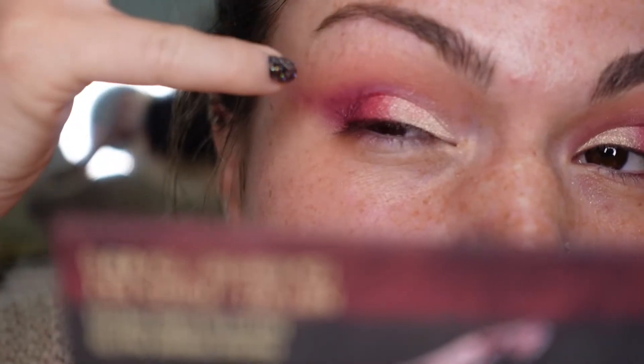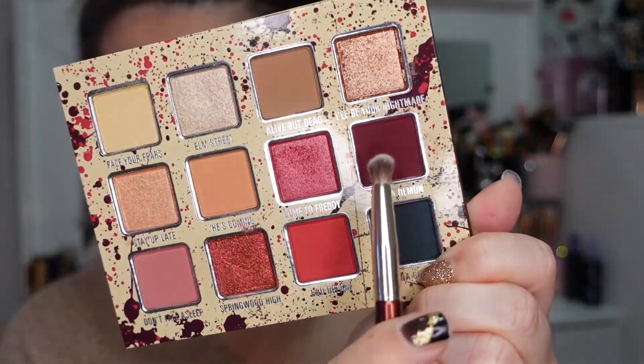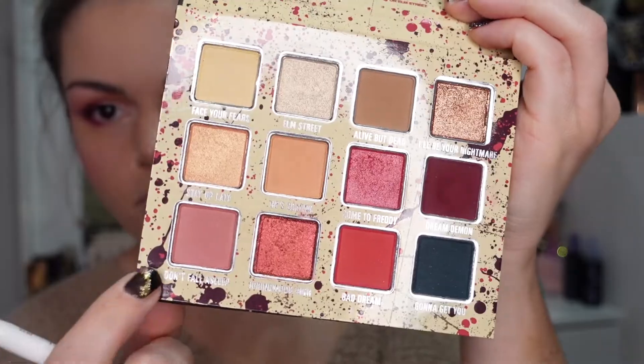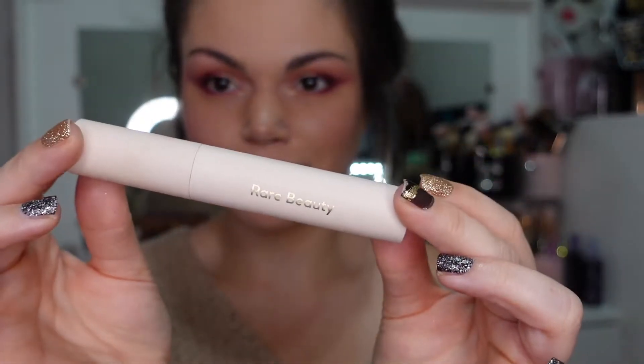Going back into the shade Dream Demon to add a little more depth into that outer V. For the under eye, I'm using the shades Dream Demon and Don't Fall Asleep and pretty much just replicating what I did on the top lid — Dream Demon on the outermost corner and Don't Fall Asleep on the innermost. Then I'm going to go into the lip shade Only a Dream to finish off the look.